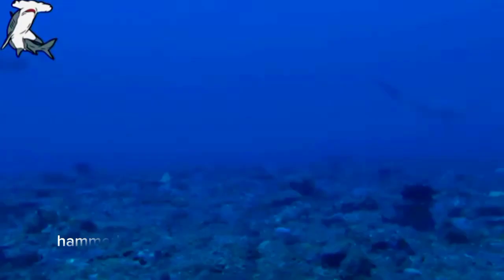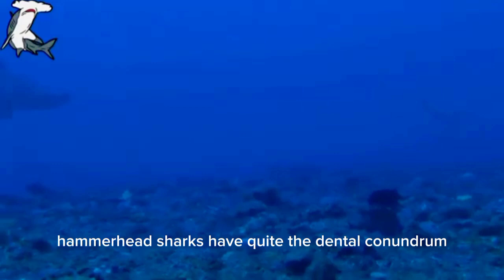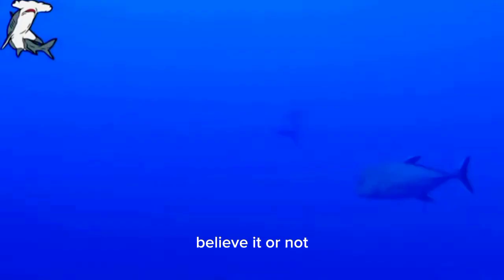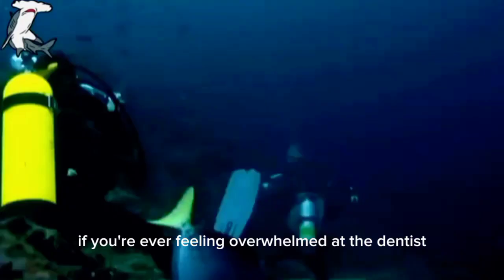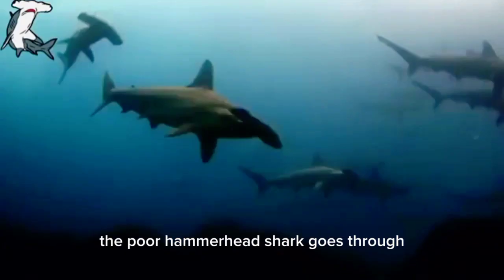Hammerhead sharks have quite the dental conundrum. Believe it or not, these magnificent creatures have up to 50 rows of teeth — yep, that's right, 50. If you're ever feeling overwhelmed at the dentist, just think about what the poor hammerhead shark goes through.